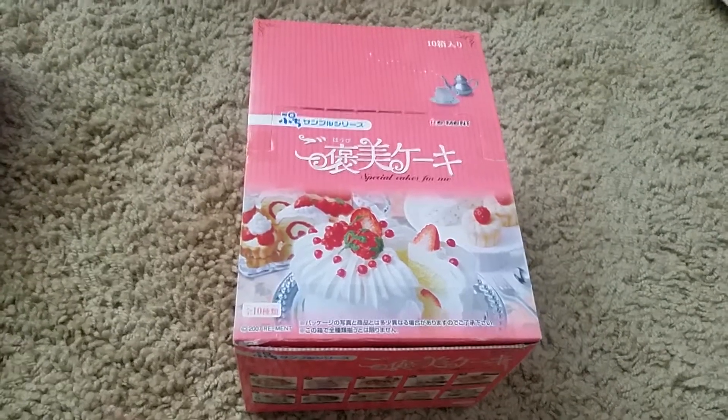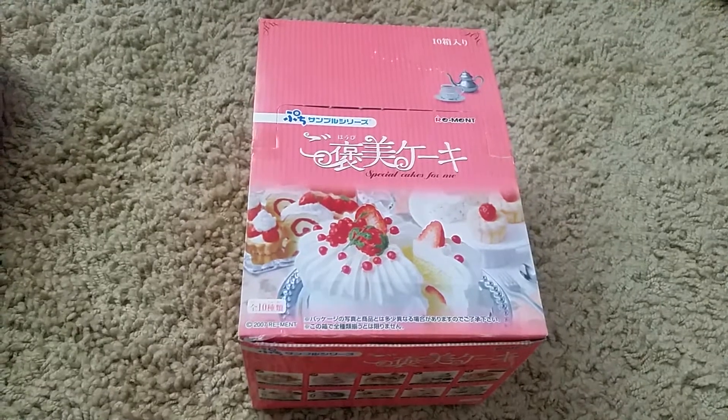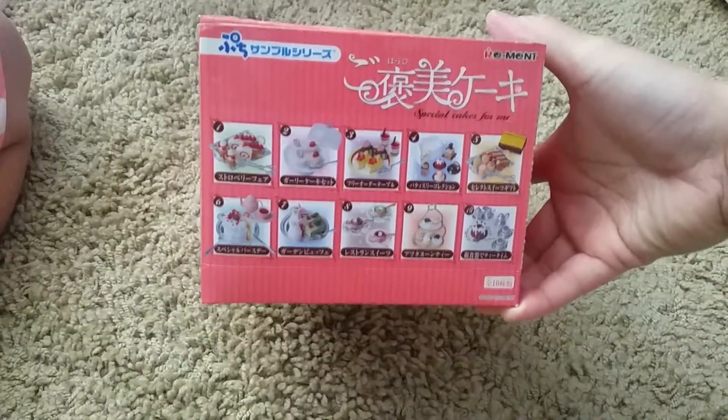Hi, welcome back to another video. Today's video is on Remand Special Cakes for Me. This is one of the old ones — they had 10 different ones.